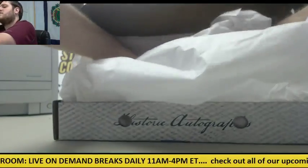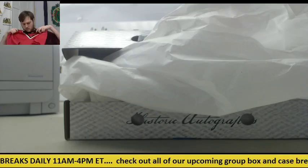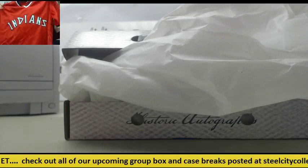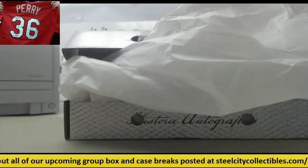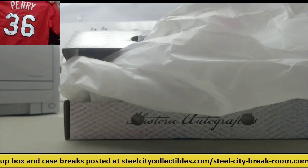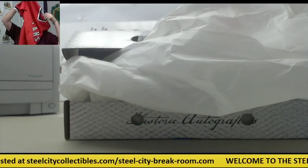This is a Chicago White Sox jersey. No, Indians? Gaylord Perry, Indians jersey. Let's see. I thought maybe it was an old school White Sox one. They have a red alternate, right?